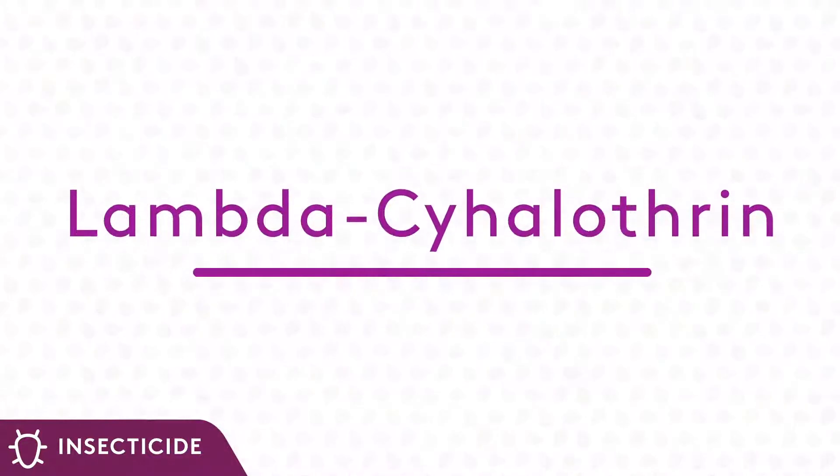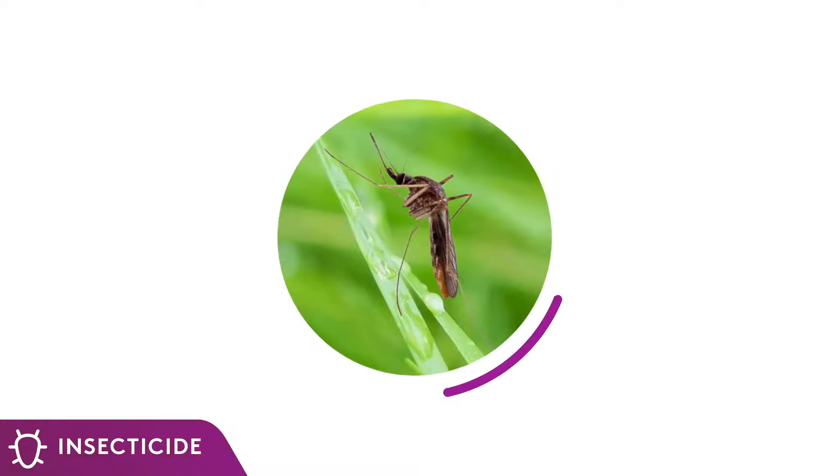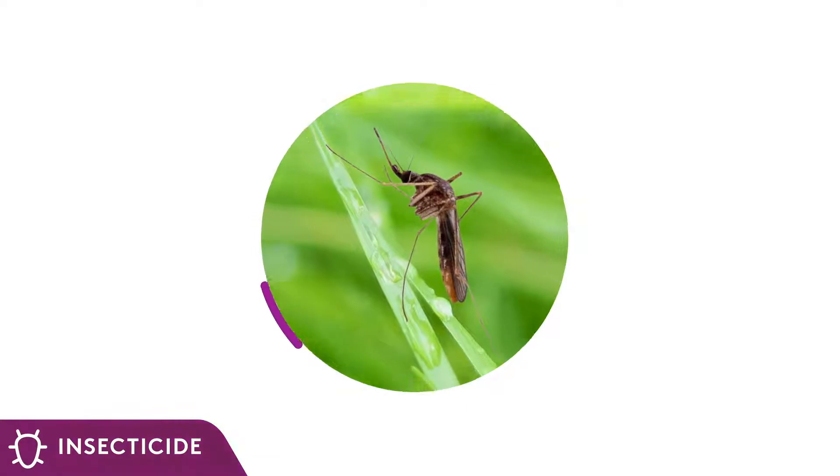Lambda-cyhalothrin acts as a quick knockdown agent for controlling adult and immature growth stages. This pyrethroid disrupts impulse transmission in insect nervous systems and leads to paralysis and ultimately the death of the insect.